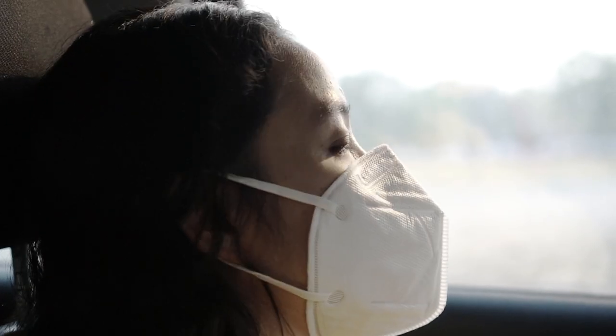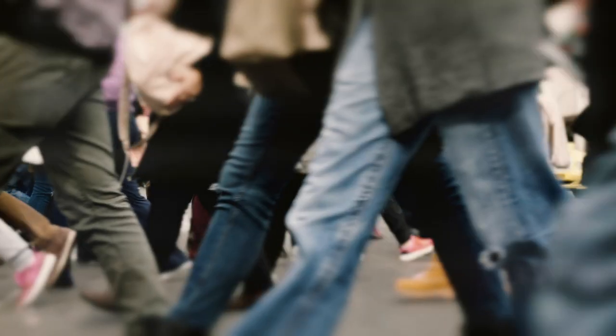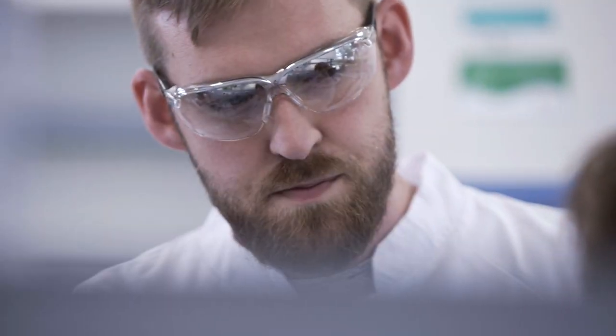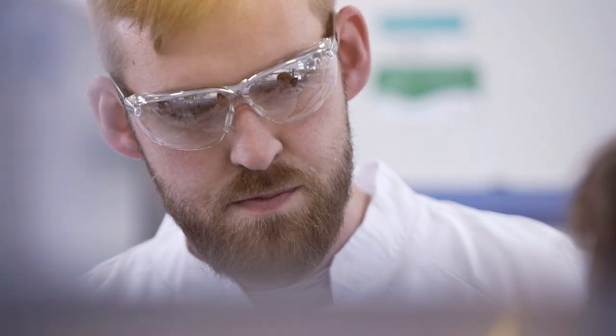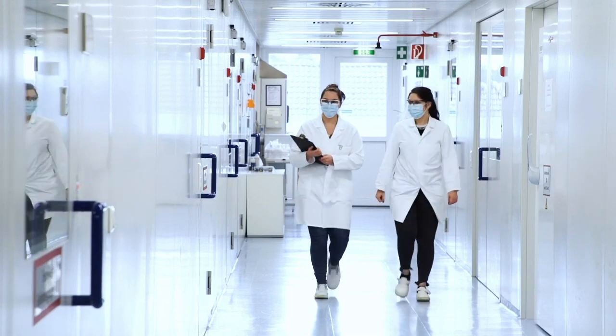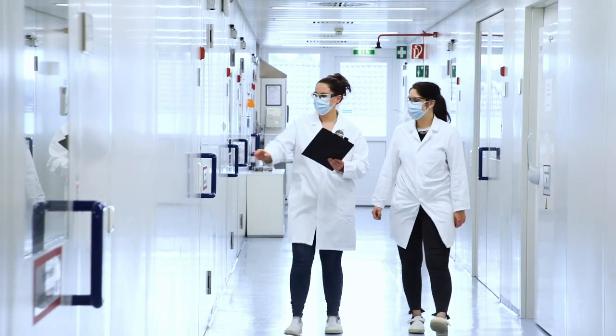Still, the race against time isn't over yet. BioNTech and Siemens are now building on their excellent mutual experience. In a strategic long-term partnership, they are now working on new projects to further speed up the way to a new normal around the world.